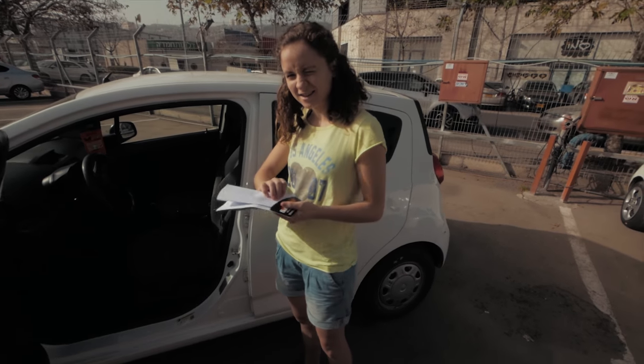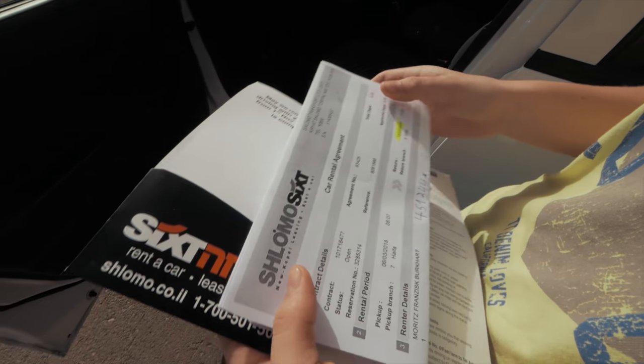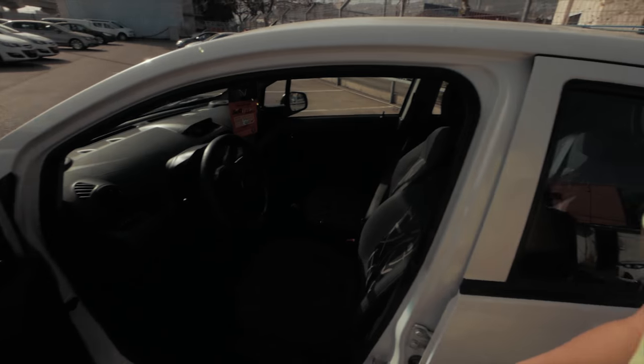Now we can start the car. We have to type in a little code before we can start it, which is pretty nice — everything is secure.